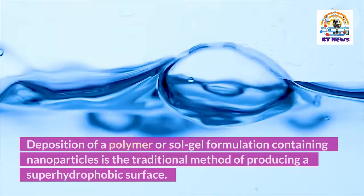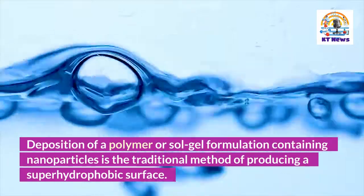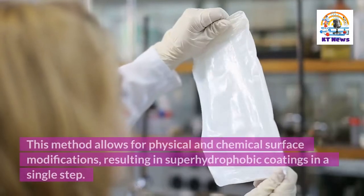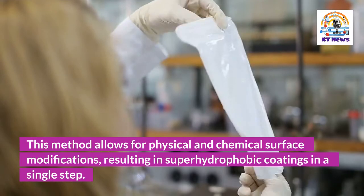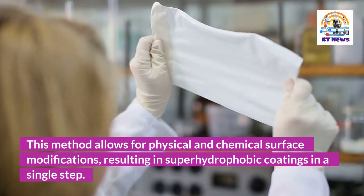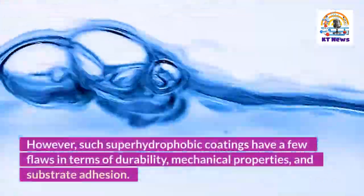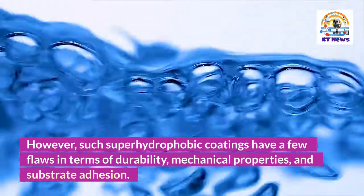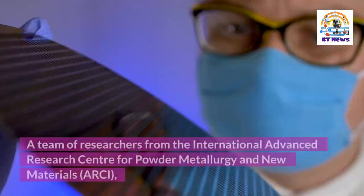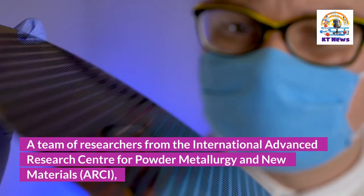Deposition of a polymer or sol-gel formulation containing nanoparticles is the traditional method of producing a superhydrophobic surface. This method allows for physical and chemical surface modifications, resulting in superhydrophobic coatings in a single step. However, such superhydrophobic coatings have a few flaws in terms of durability, mechanical properties, and substrate adhesion.